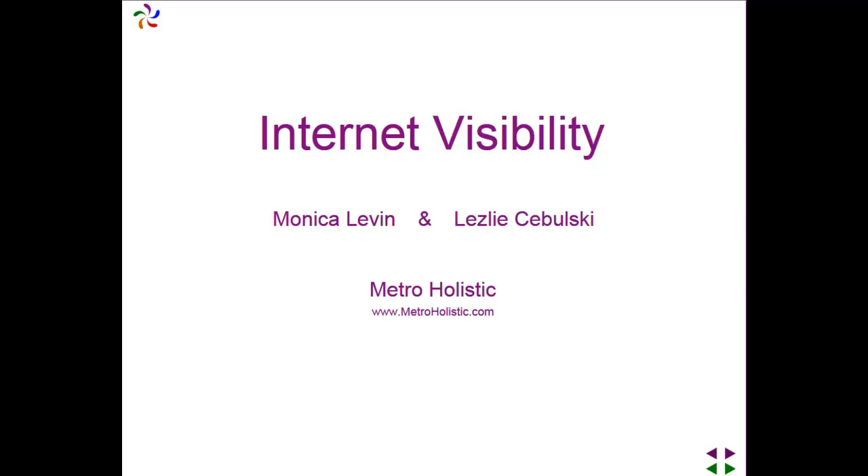Find out how to get your website to work for you from the comfort of your home or office with MetroHolistics Internet Visibility course. The Internet Visibility course contains information that you will need in order to get your website to the first page of Google, Yahoo and Bing.